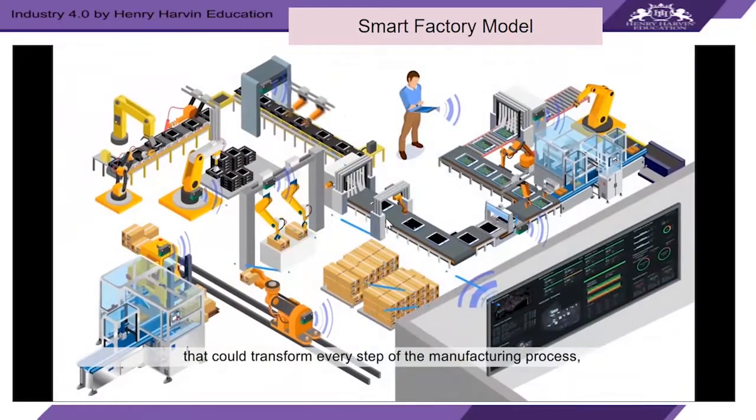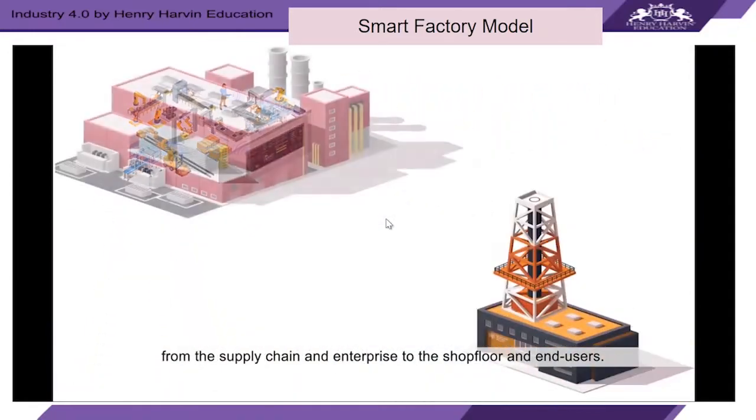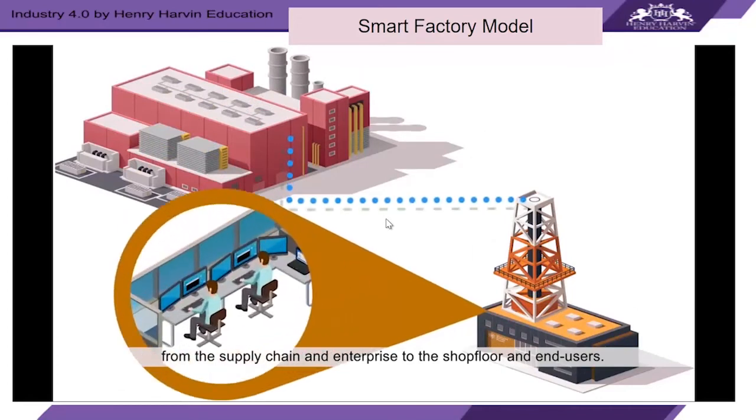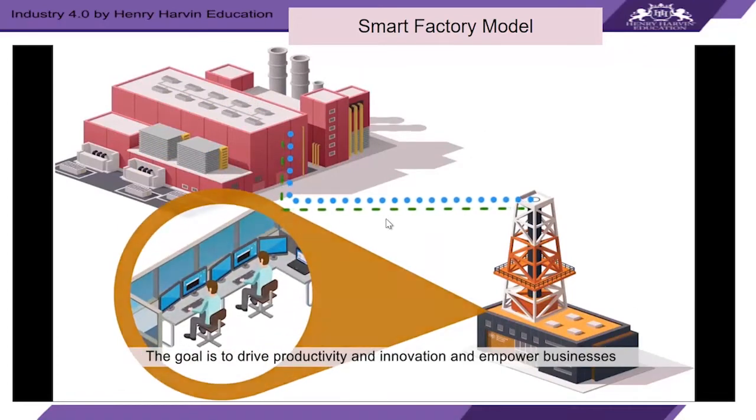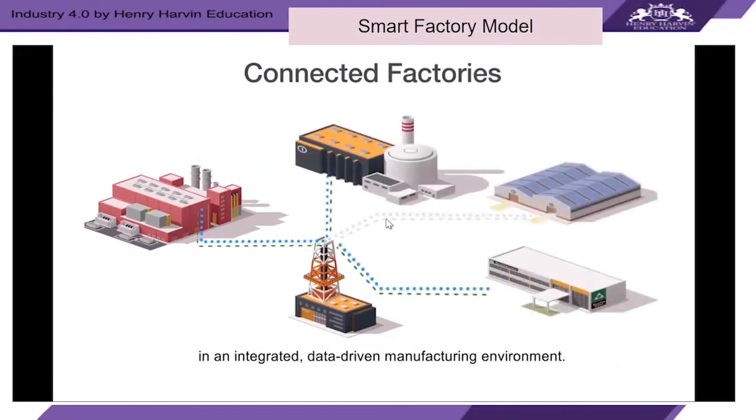Industry 4.0 is a transition powered by data and automation technology that could transform every step of the manufacturing process — from the supply chain and enterprise to the shop floor and end users. The goal is to drive productivity and innovation and empower businesses in an integrated, data-driven manufacturing environment.